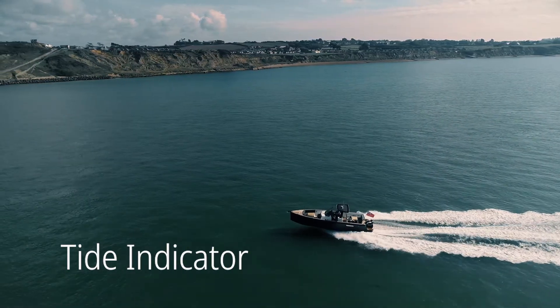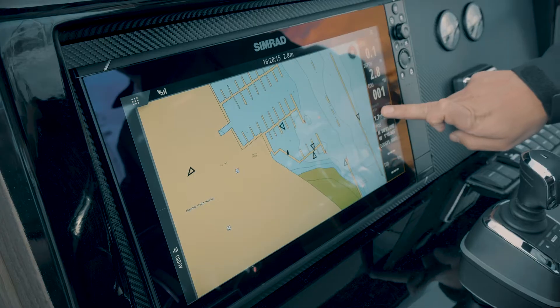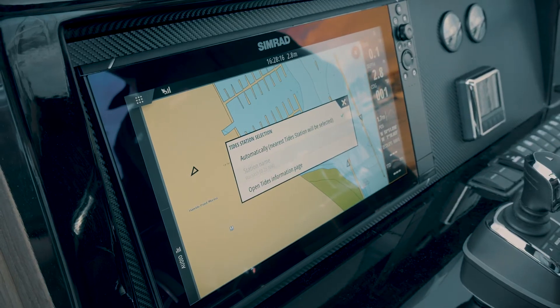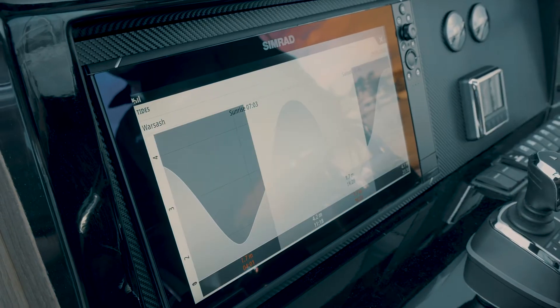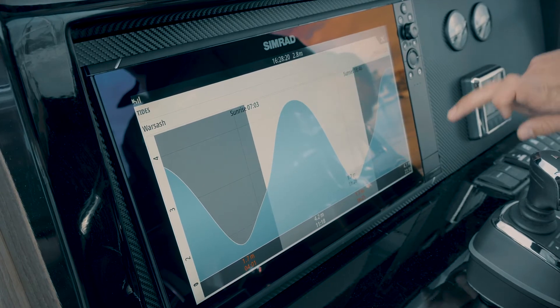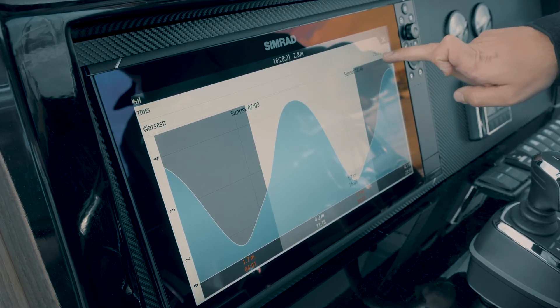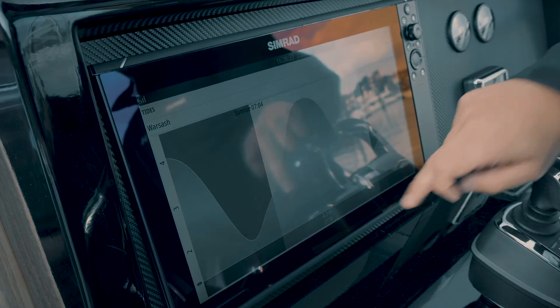One of the important pieces of information you need when you're out on the water is the state of the tide. To make this information easily accessible, we've now created the tide indicator, which is a feature of the instrument bar. This means that information is always readily at hand without the need to press any buttons. Selecting the tide indicator allows you to expand and view that tide station in full screen, and then select additional stations or change the date to view future tides.